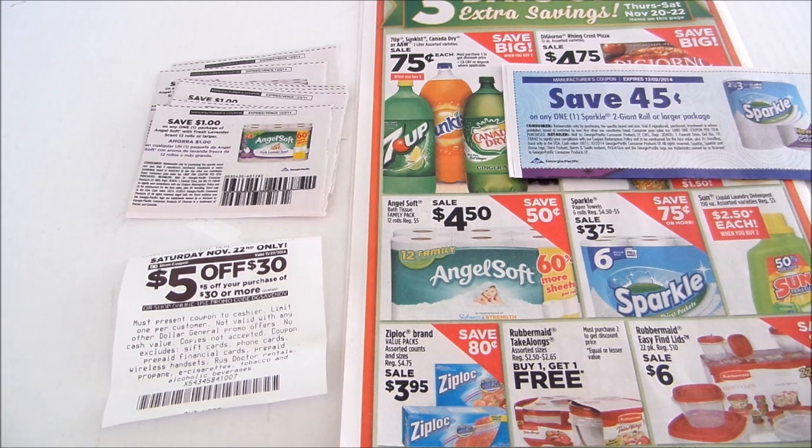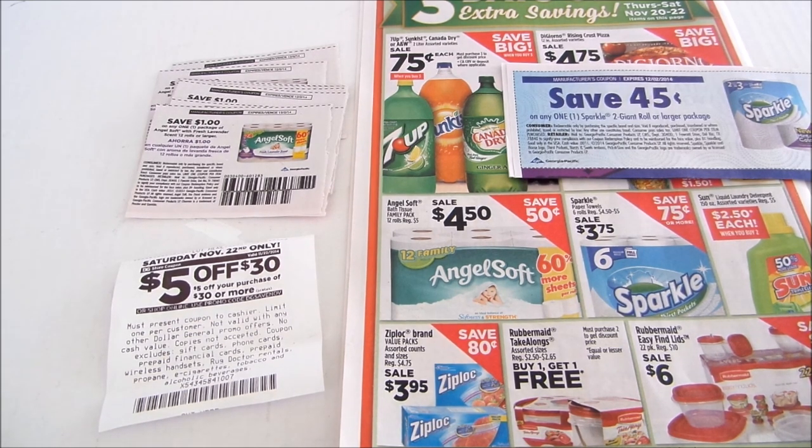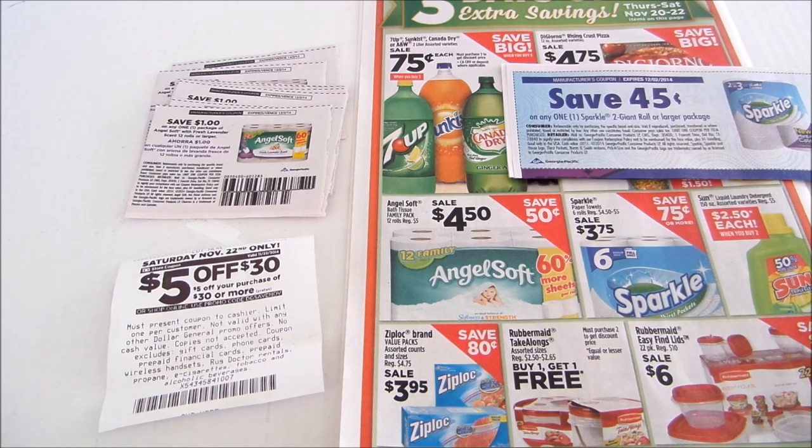For the Sparkle paper towels, we're going to buy eight packs, which brings our total to $30 before taxes. You're going to use eight 45-cent coupons — that's $3.60 off — then use your $5 off $30 coupon for an additional $5 off, for a total savings of $8.60. That gives you a grand total of $21.40 for eight 6-packs of paper towels — just $2.67 per pack, down from $3.75.